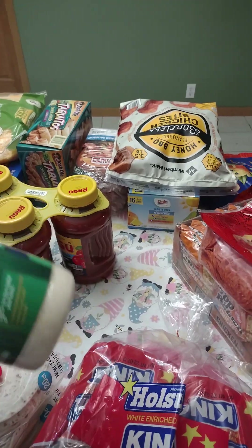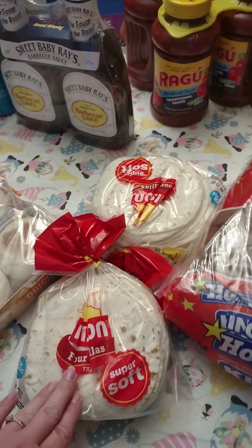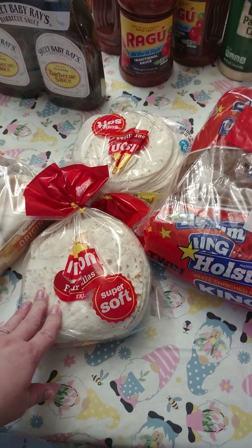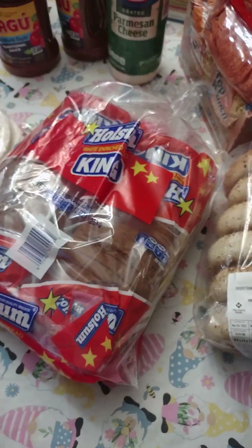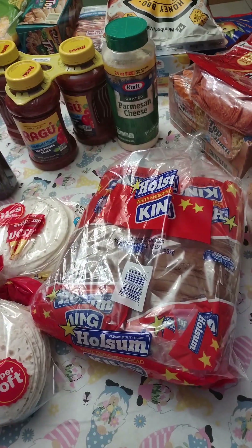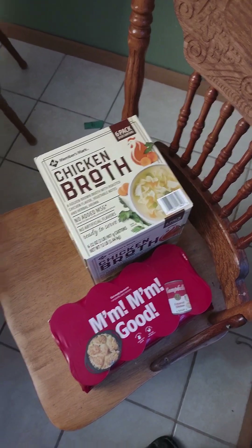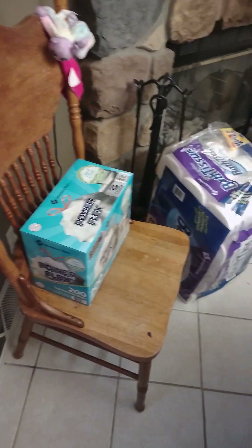We got tortilla shells — two packs, because we make tacos, quesadillas, and breakfast burritos. We got two loaves of bread, plus another loaf from Walmart earlier today. We got two packs of bagels because the kids go through those pretty quick. Then we got chicken broth and cream of chicken soup, which we use for casseroles and various meals.